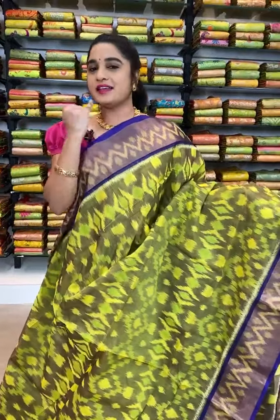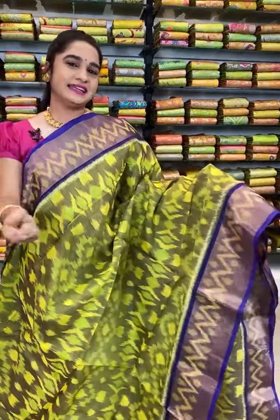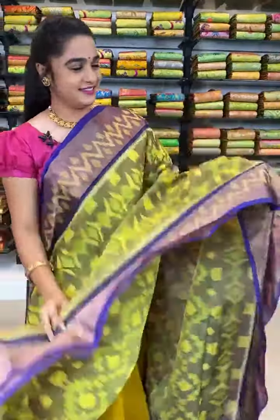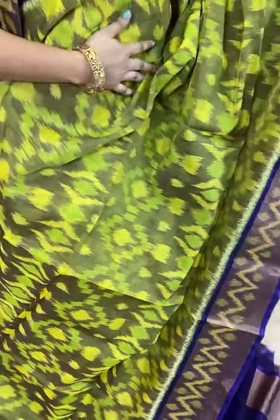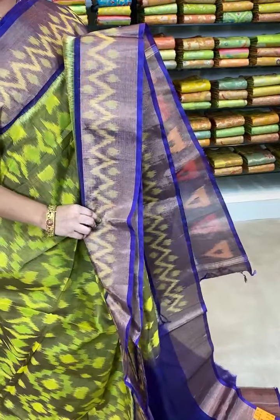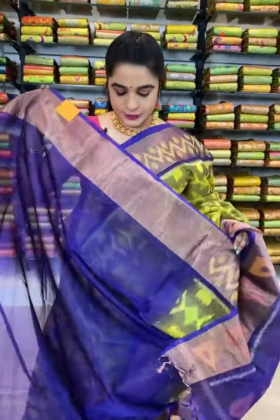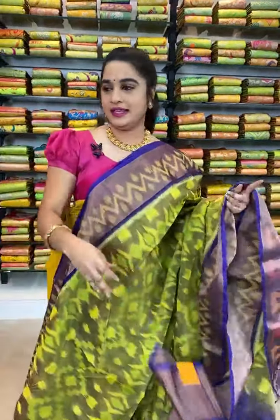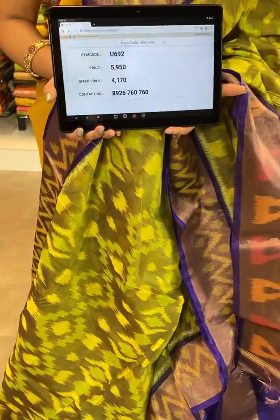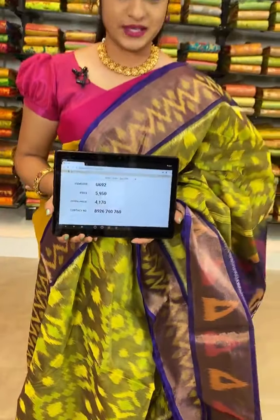All over the body comes up with ikat print. The border is contrast with zari and ikat print. We have contrast pallu with ikat print. This saree is paired up with contrast plain blouse with border. Item code U692, actual price 5950, offer price 4170 rupees. To book, take a screenshot with the code and send to WhatsApp 8926760760.